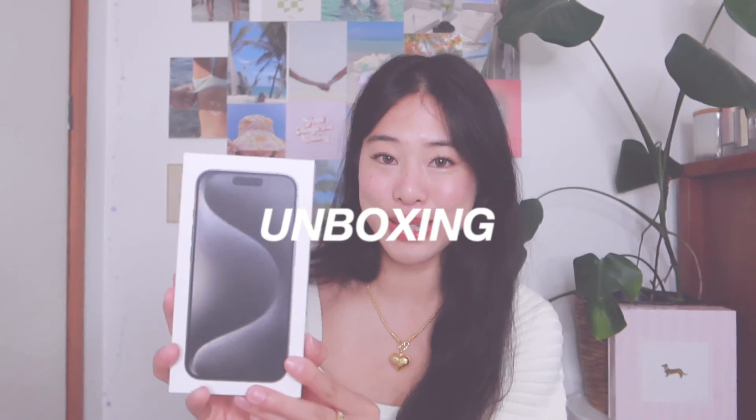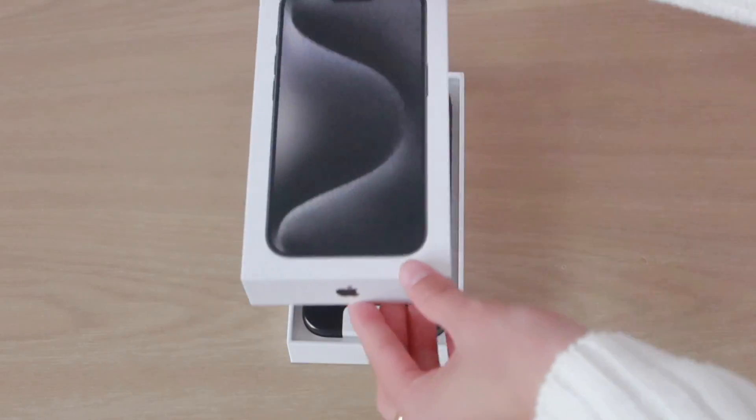First of all, the box is completely different — they don't wrap it in plastic anymore. It's been a long time since I've unboxed an Apple product. I have such emotional attachment to my iPhone 12 Pro because it was the first phone I got with my own money. Now I'm going to unbox this one — it's so fresh and new. Oh my god, she's beautiful!